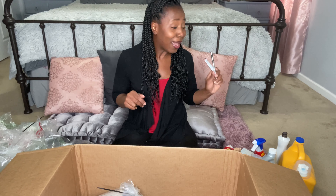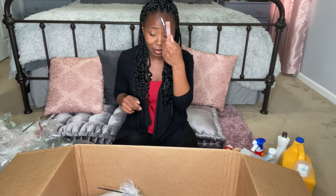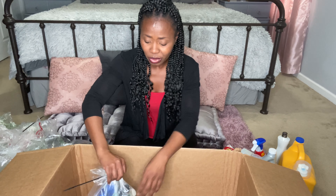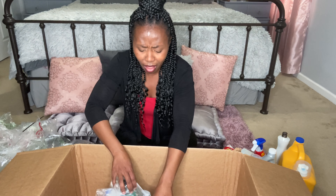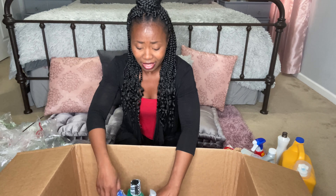I'm not a makeup guru. I do concealer, a little bit of mascara, lip liner, and lip gloss — that's all I can do. I love all the makeup tutorials I see on YouTube, and maybe one day I can sit down and get myself together.